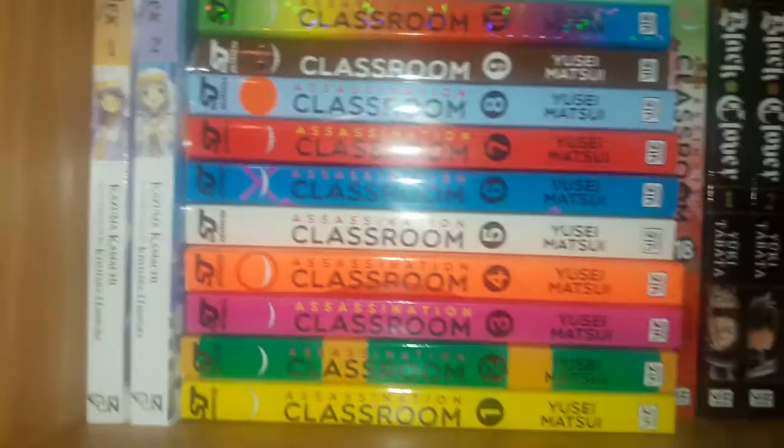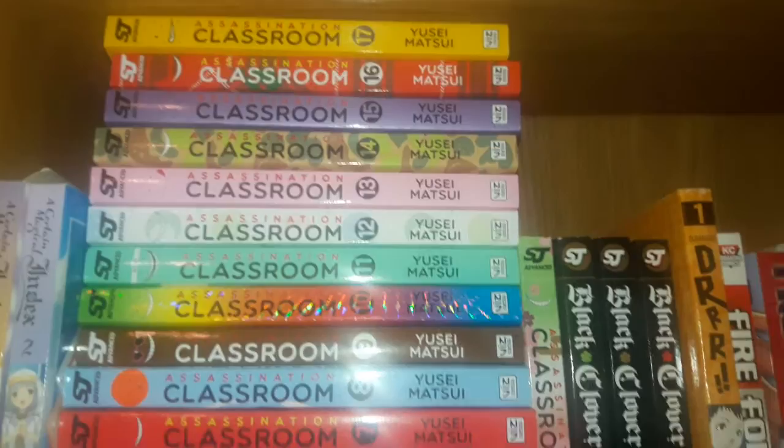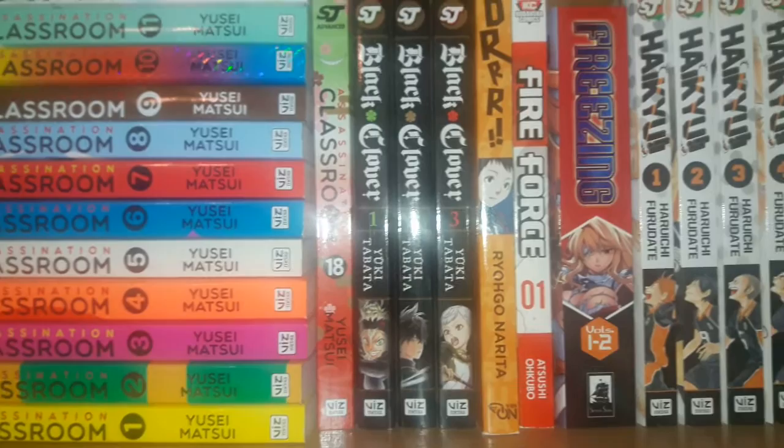First off, volumes 1 and 2 of A Certain Magical Index. Volumes 1 through 18 of Assassination Classroom. Volumes 1 through 3 of Black Clover. I apologize about the glare — I have to keep the flash from my phone on, otherwise the video would come out really dim.